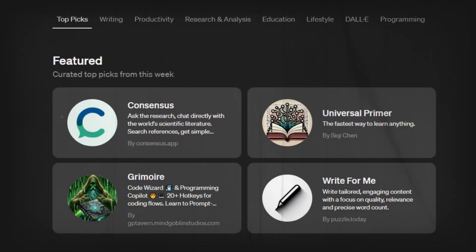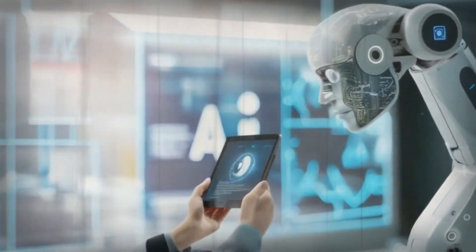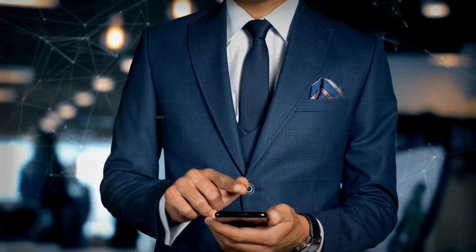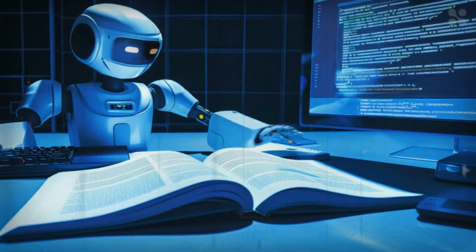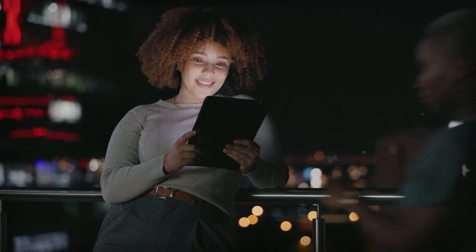Another standout feature is ChatGPT 4.0's improved memory. It knows eight times more words than the previous version and can handle inputs of up to 25,000 words. This means it can write detailed essays, analyze entire books, and remember the content. It's a game changer for anyone needing extensive text analysis.